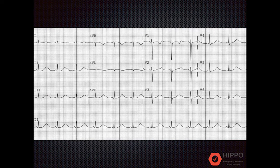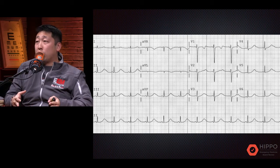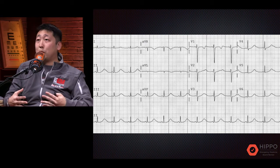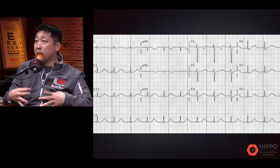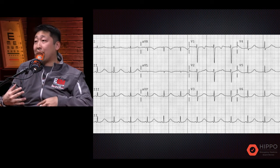Looking at the EKG, the rate is about 75. The rhythm is sinus when you look at this rhythm strip, and the axis is normal. The intervals — the PR is not prolonged, the QRS is tight, but the QT is prolonged. Remember the poor layman's test: you take the R-to-R interval and cut that in half — that's the point at which the T wave should have normalized back to baseline, but in this case it looks like it is beyond that. This prolonged QT is a red flag given the palpitations and lightheadedness prior to the syncopal event, suggesting prolonged QT with R-on-T phenomenon leading to VTach.